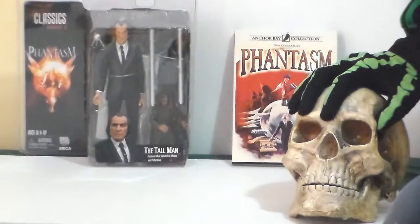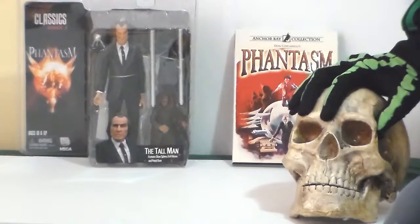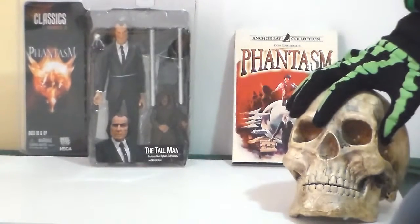Hi there. Welcome back to Plastic Junkies Horror Segment — Horror Toy Cave. That's right, it's Halloween, it's the month of Halloween.